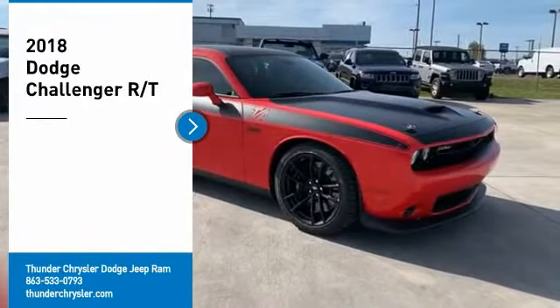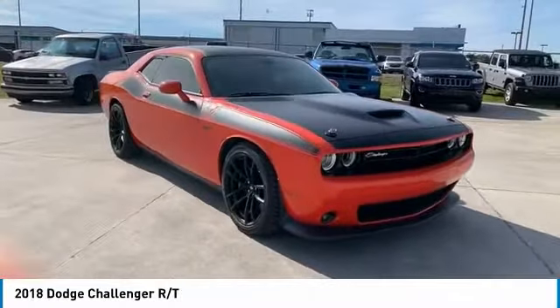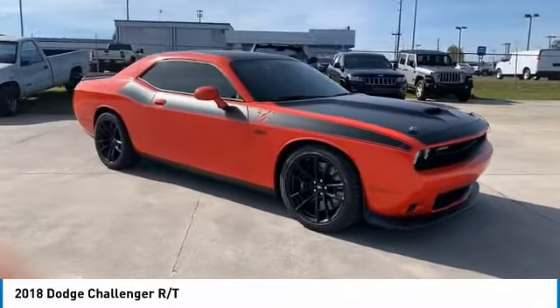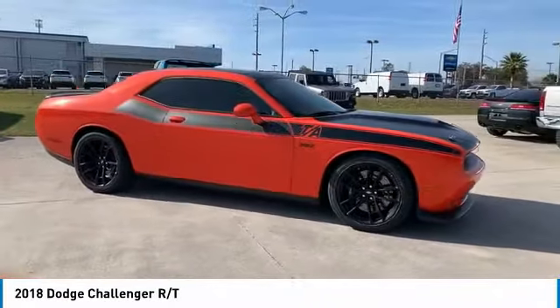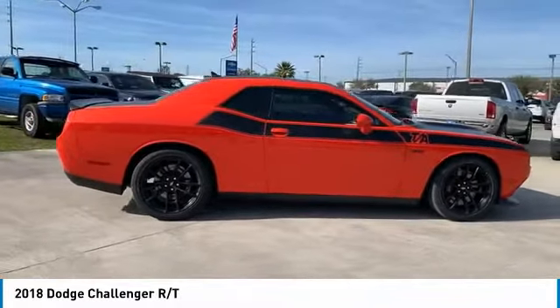We are pleased to show you the 2018 Challenger. Rated most appealing midsize sports car by JD Power and Associates, the Dodge Challenger delivers on style and performance. It's powerful, practical and efficient.